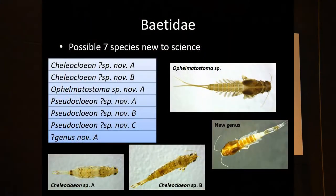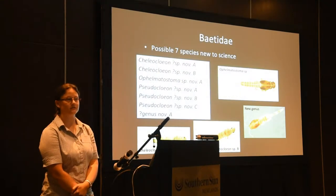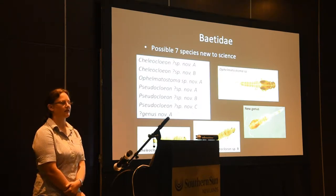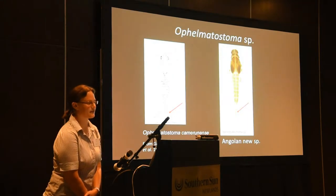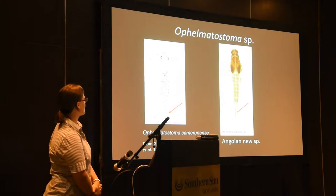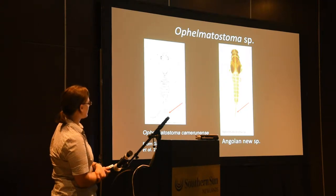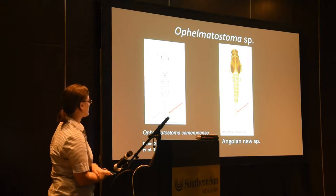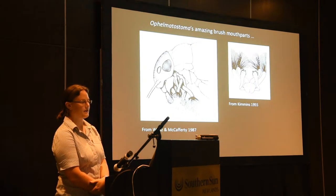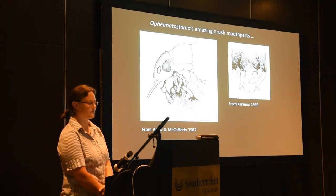Some of the new species that we found still need lots of extra material for identifications and descriptions. One of them might be a new genus. One that we can say with confidence is a new species is an Ophelmatostoma species, which clearly differs from the only other known Ophelmatostoma species in Africa. The one we found has only two cerci, as opposed to the three they usually have, but it's clearly Ophelmatostoma because it has the amazing brush-like mouthparts of the genus.